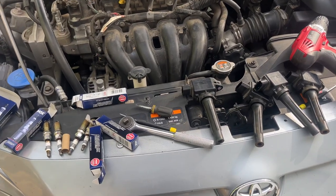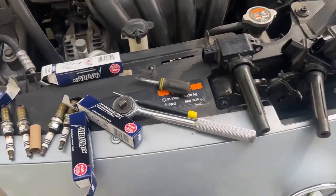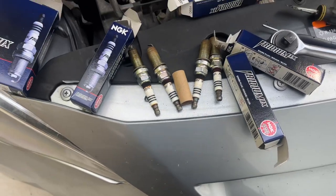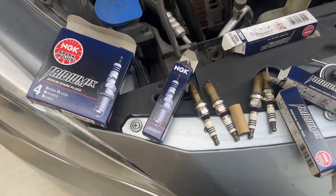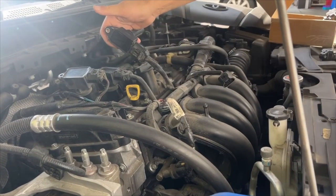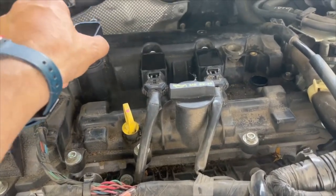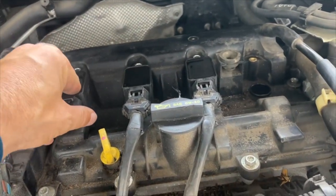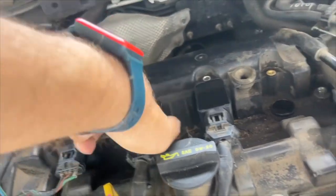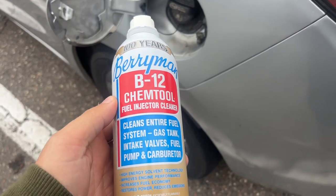I messed up — I replaced everything and nothing fixed it. One thing I noticed is that you don't have to replace the spark plugs or the ignition coils. I replaced the ignition coils, the wiring, everything trying to find the problem. It's shocking, but you don't have to replace this stuff unless you want to, and even if you do, you gotta take it in and have it reset.